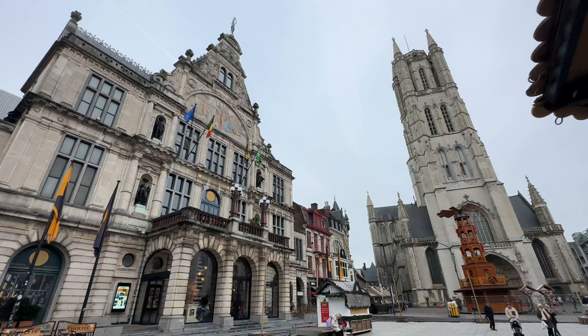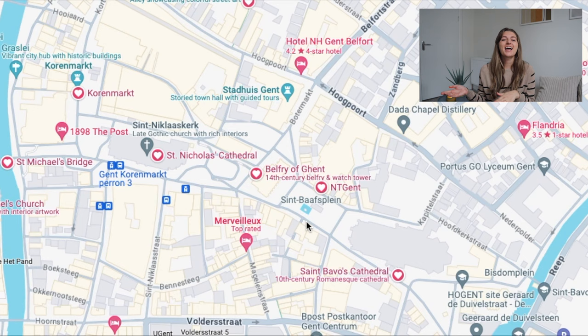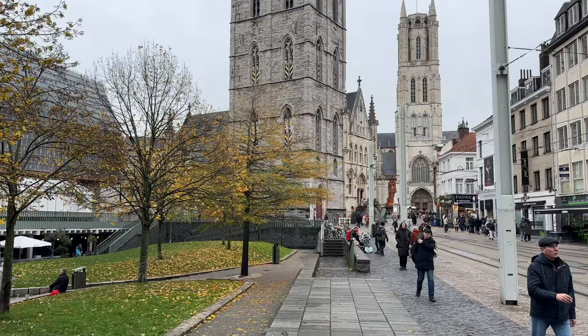From here, you'll walk by NTGent, which is a beautiful performing arts theater, and continue on to St. Bavo's Cathedral for some stunning views. Then you'll turn around and head back down that same street to the Belfry of Ghent, which was built between 1313 and 1380, and costs 11 euros to go up.